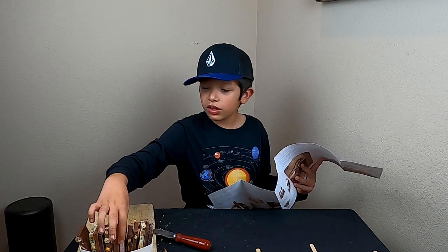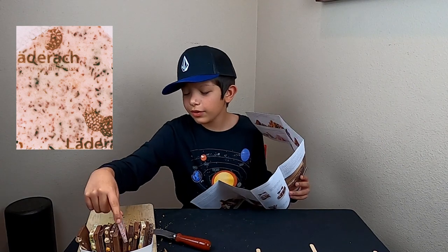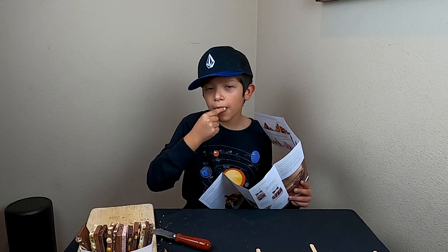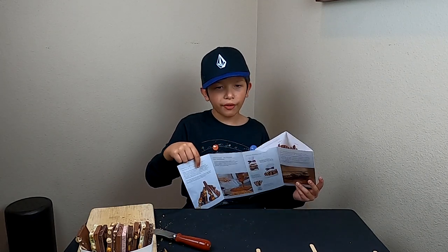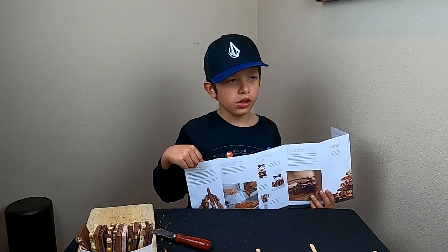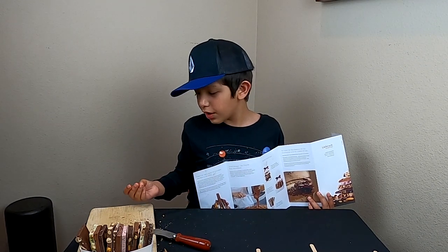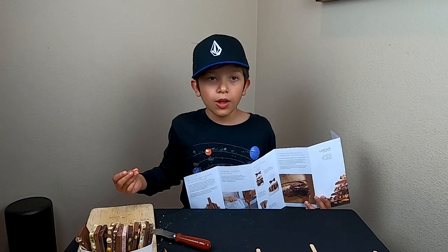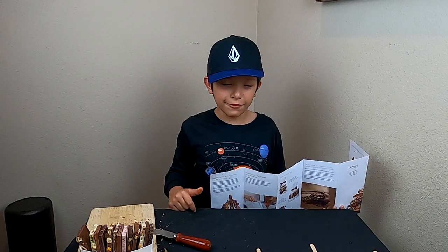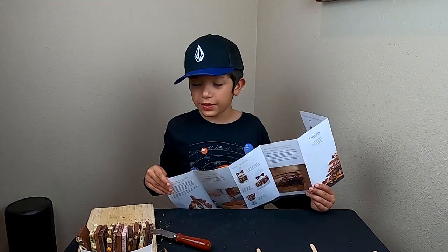The next one looks like it is raspberry and blackberry. I don't really like raspberries, but let's see how much I like it. Oh wow, that's actually really good! But it's not quite enough to make it a ten — I'd rate it a nine point five, so it's in between nine and ten.